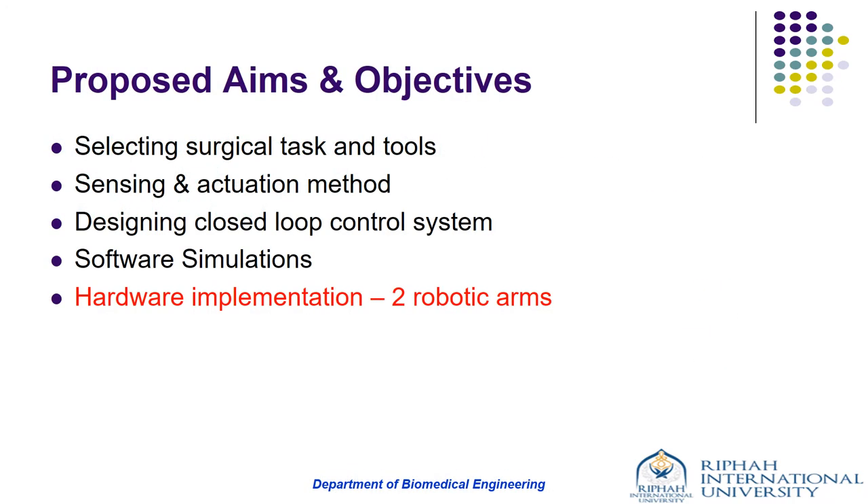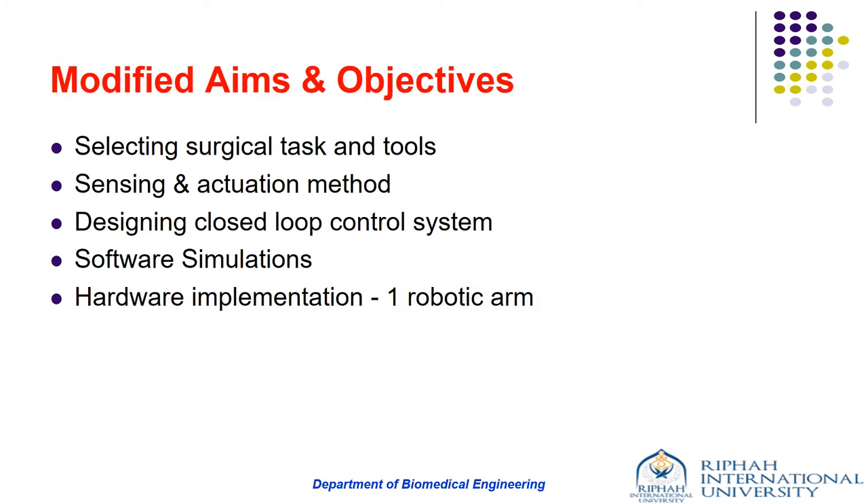The objectives of the project were: first, to select a surgical instrument capable of performing a surgical task; second, sensing and actuation method; third, to design a control architecture for the system with suitable controller and input components; fourth, software simulation; and fifth, hardware implementation. Although hardware implementation was not included in our modified objectives, we made every effort to implement it. In the end, we were able to develop one robotic arm with five DOFs that could efficiently perform the modified task of grasping surgical tools like suturing needles or blades.